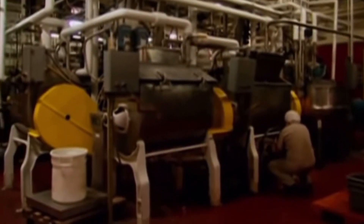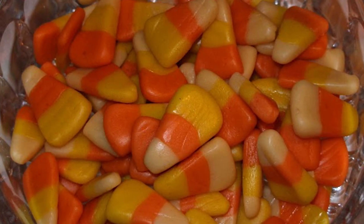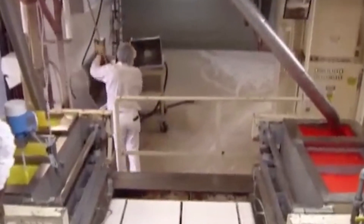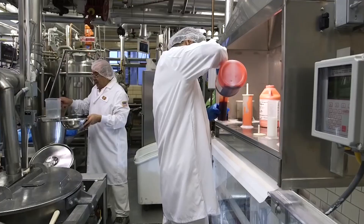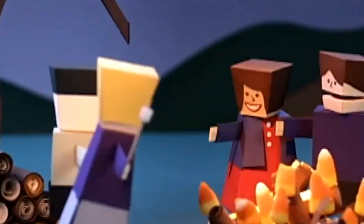Interestingly, candy corn's association with autumn remains strong even as it branches out into other seasons. As one source notes, candy corn is undeniably a harbinger of fall. This connection to seasonal changes and traditions contributes to its enduring popularity and nostalgic value. Many people associate candy corn with family traditions and childhood memories regardless of their personal opinion on its taste. For many, the sight of those familiar orange, yellow, and white kernels evokes memories of Halloween parties, trick-or-treating, and autumn festivities.